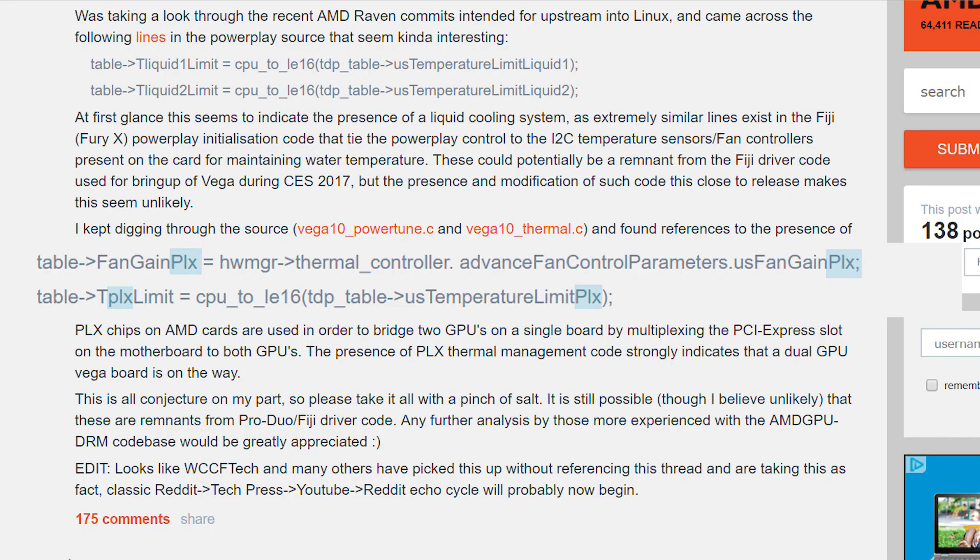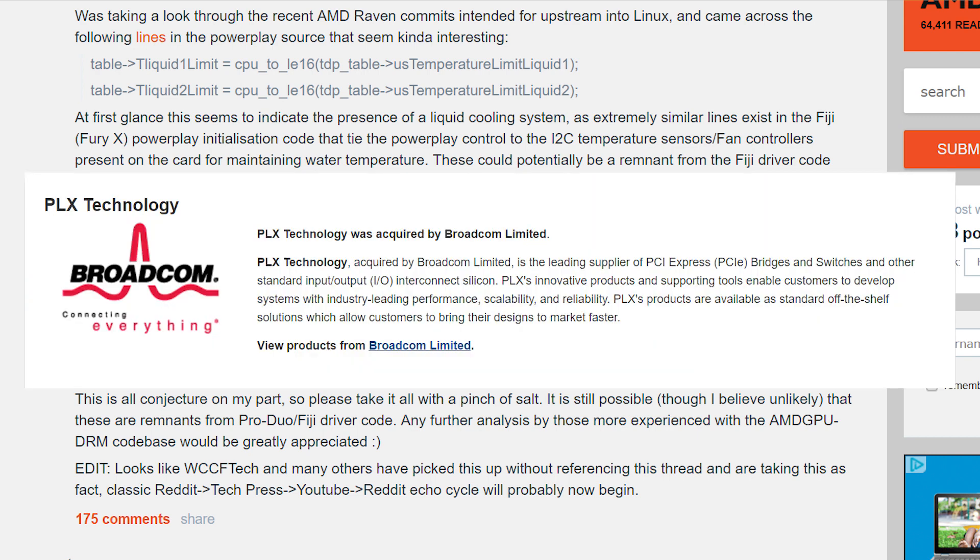But that's not all — he also found this. As you can see, it discusses PLX thermal code. PLX is a chip company that focuses on interconnecting parts of computer systems, specifically PCI Express. So 8 Bits in a Byte seems to rightfully state that the presence of thermal management code for AMD's PLX could mean a dual GPU board. Though once again, it could just be remnant code — we can't be sure.